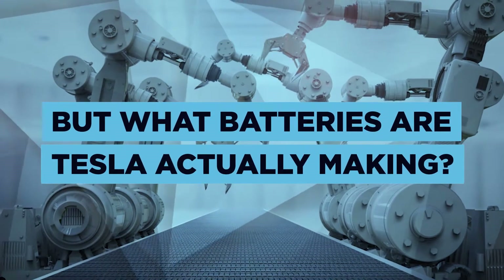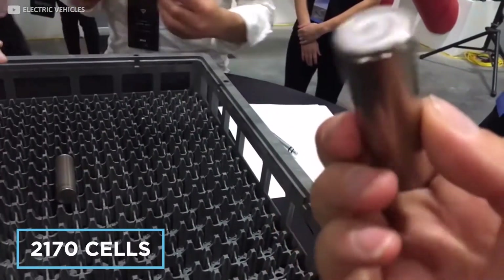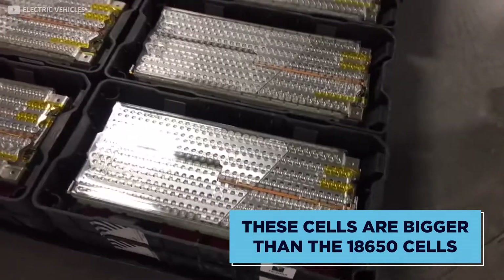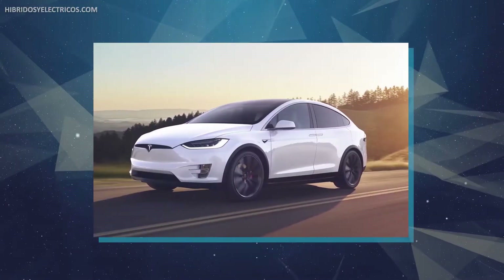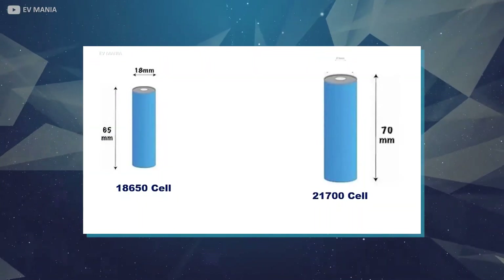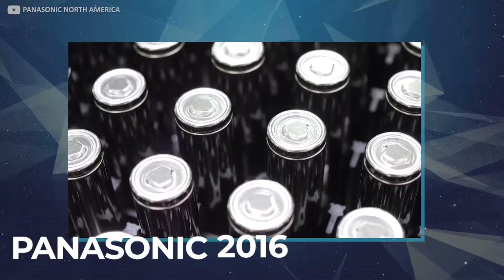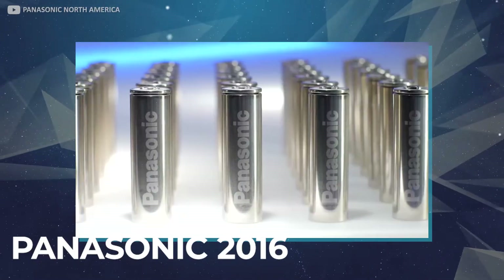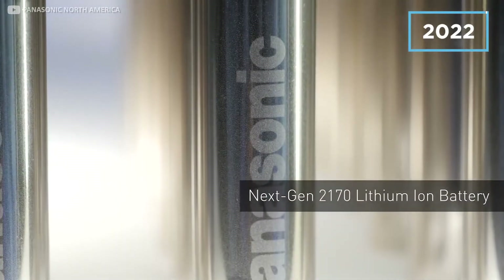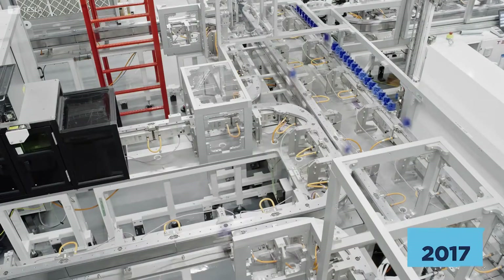But what batteries are Tesla actually making? The new higher-energy dense 2170 cells were mutually engineered by both Tesla and Panasonic. These cells are bigger than the 18650 cells, which are known for being utilized in the Model X and Model S vehicles. The cells measure 70 millimeters wide and 21 millimeters in diameter, hence why they're known as 2170 cell batteries. Their production started back in 2016 by Panasonic, who have an agreement with Tesla to produce batteries for them until the year 2022, though Gigafactory 1 only started large-scale production of these batteries in 2017.